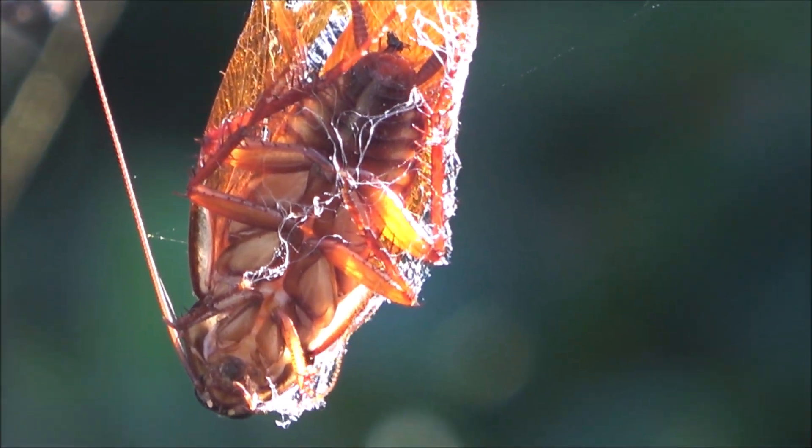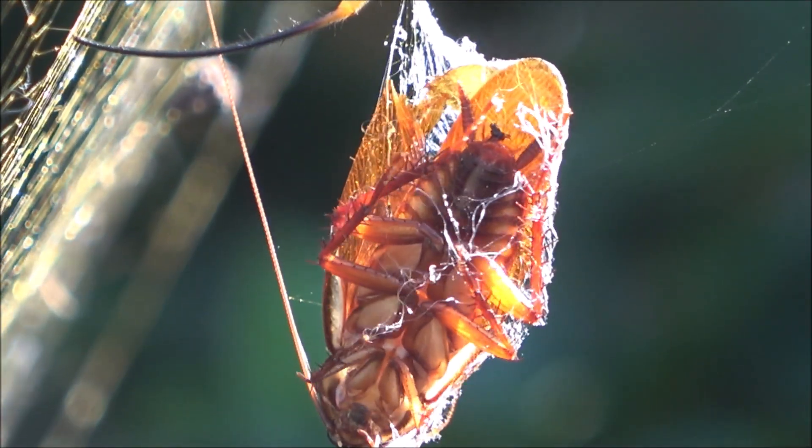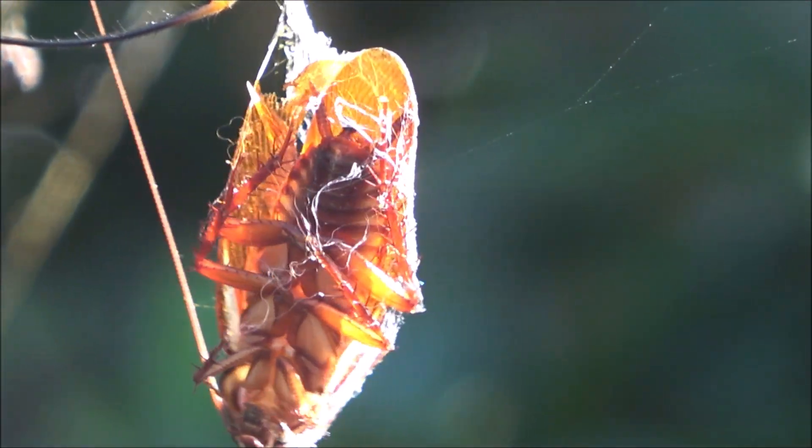Golden orb weavers often don't eat immediately. Instead, they suspend the wrapped prey in the web to consume later.